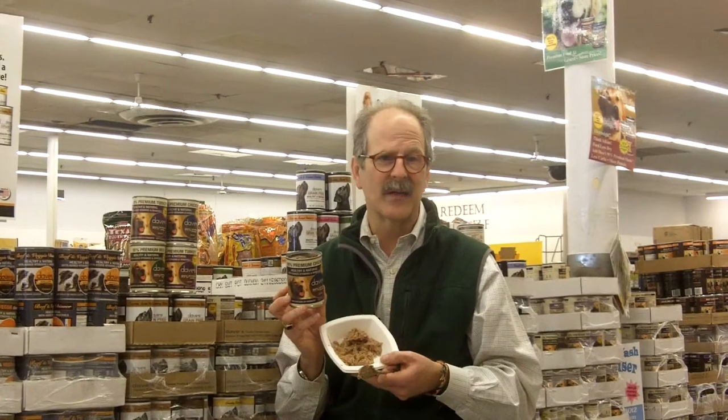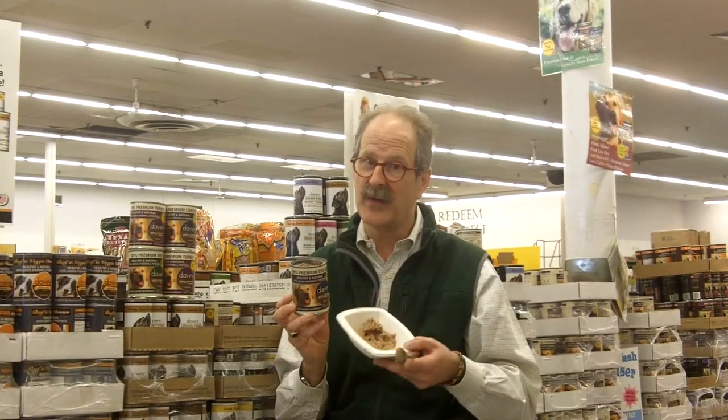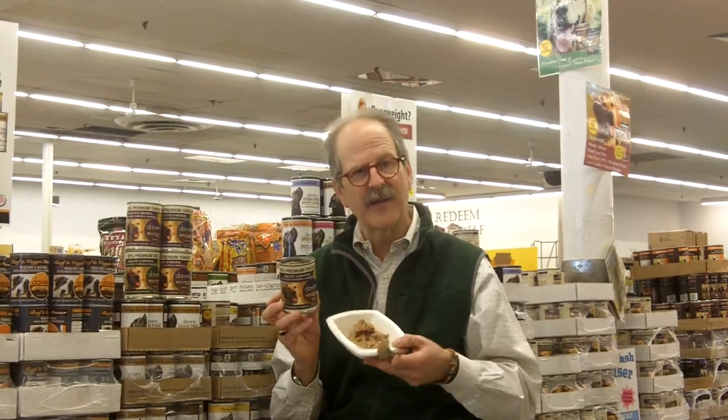Dave's 95% is really a fabulous food, and I saved the best part for last: it is so reasonably priced, it's ridiculous. My whole deal is to come out with all-natural, great foods at reasonable prices, and I think you'll agree I hit the mark, especially with the 95%. Thanks for watching — Dave's 95% is available in independent pet stores or online, and I promise you, you won't regret it. Thanks.